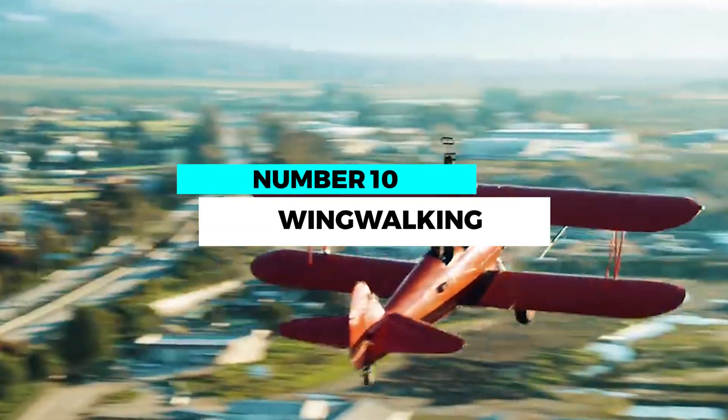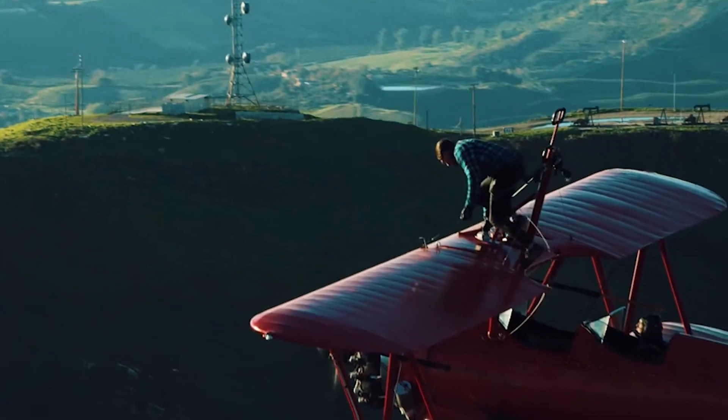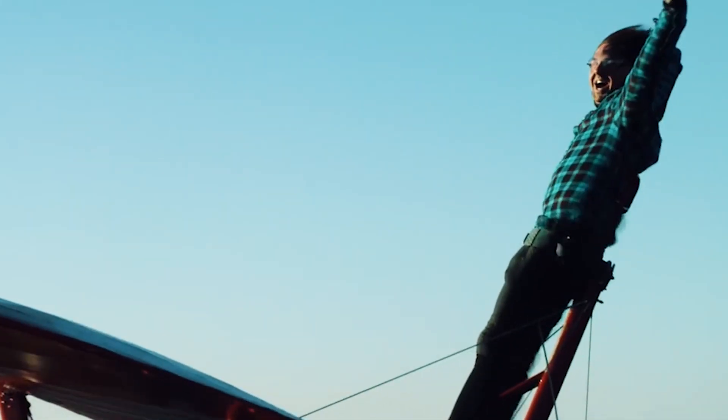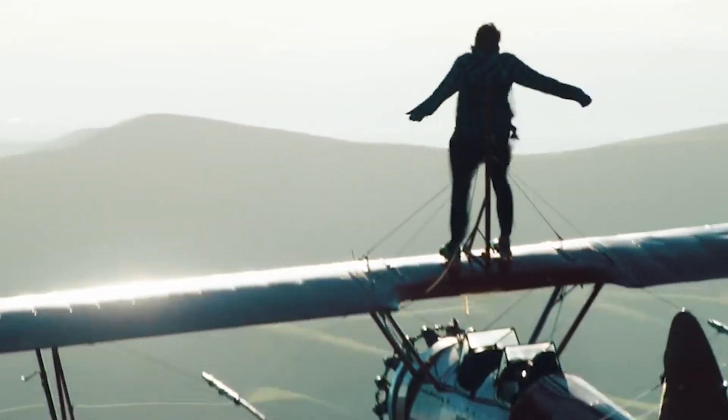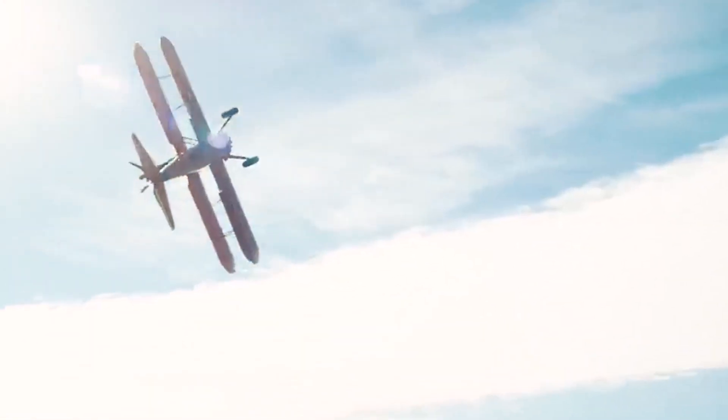Number 10: Wingwalking — dancing on the edge of flight. Wingwalking is a truly extraordinary stunt that involves performing acrobatics while standing on the wings of a flying aircraft. Fearless performers showcase their agility and grace as they defy gravity, creating a mesmerizing spectacle that leaves audiences in awe.